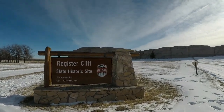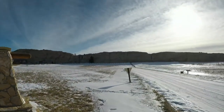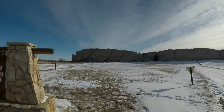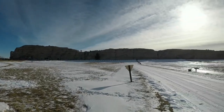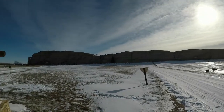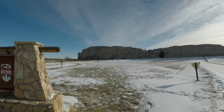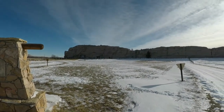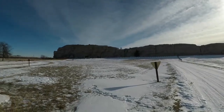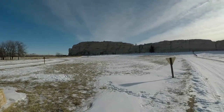We're here today at Register Cliff State Historic Site in Wyoming. It's this big cliff where immigrants on the Oregon Trail back in the 1840s to 1860s made inscriptions on the rock with their names and dates. Some of the earliest inscriptions come from the 1820s, however — trappers and fur traders. Let's go check it out.